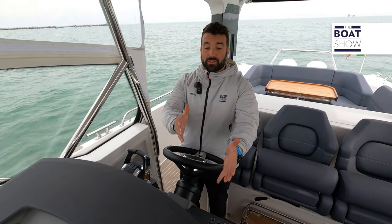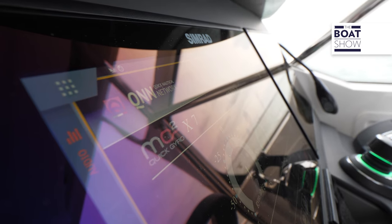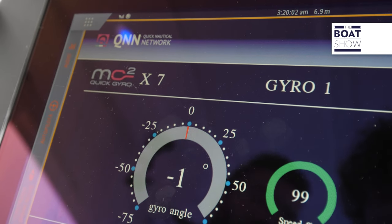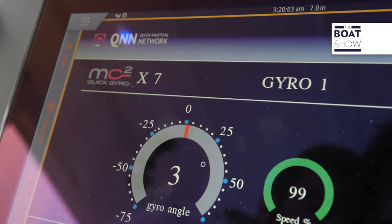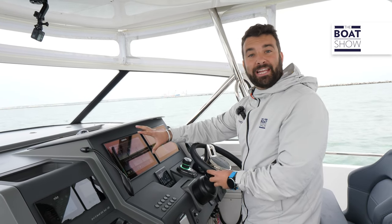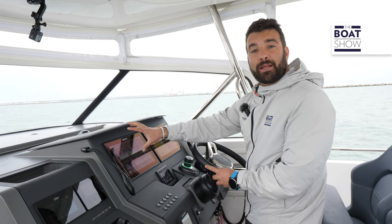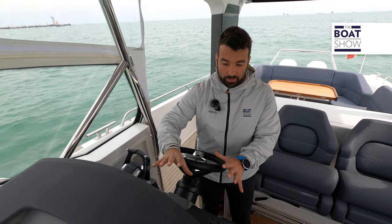This is all very interesting. I'm talking about the QNN — the QUIC Nautical Network. Basically, it's an app that, using the HTML5 protocol, allows you to visualize and manage all QUIC instrumentation through the onboard plotter. Here, for example, we have the thrusters, the stabilizer, the battery, the inverters, the anchoring systems, and the lights. For each function, you can manage everything from here.